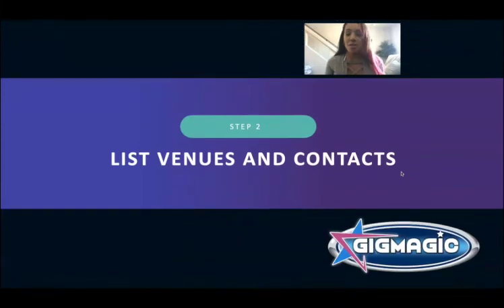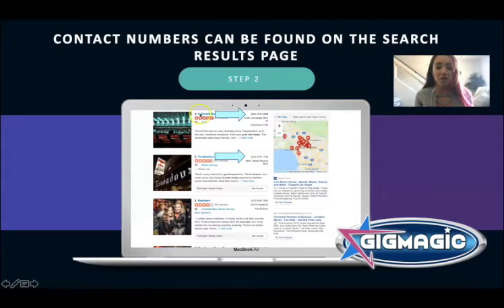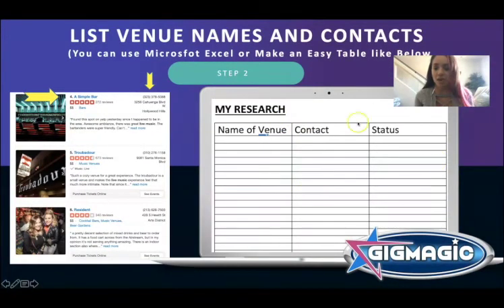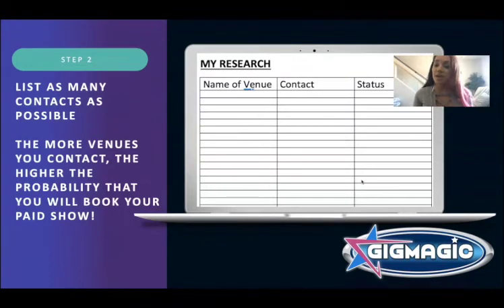Step two: list the venues and their contact info. Once you start typing in 'bars with live music,' 'lounges with live music,' you'll see a list of places with phone numbers. Write them down — I usually create a Word document or Excel sheet and list as many as I possibly can. The more the better. If you have to make 30 calls, that's fine — if one venue says yes and pays you $250 a night every Friday, that's almost $13,000 a year. Even if it takes 100 calls, you just need one yes.